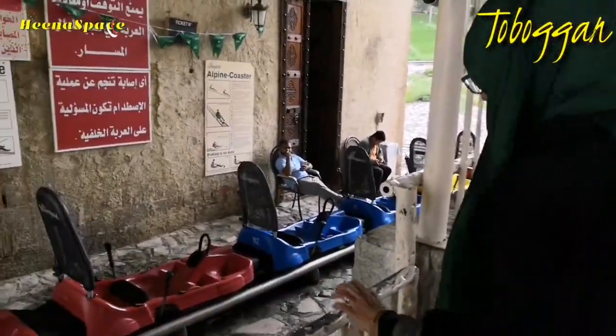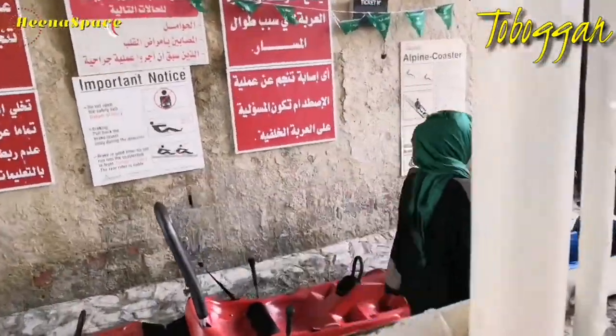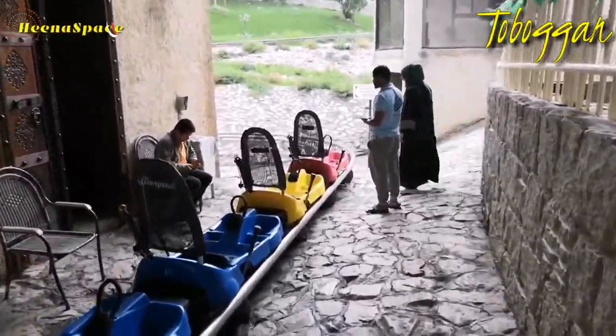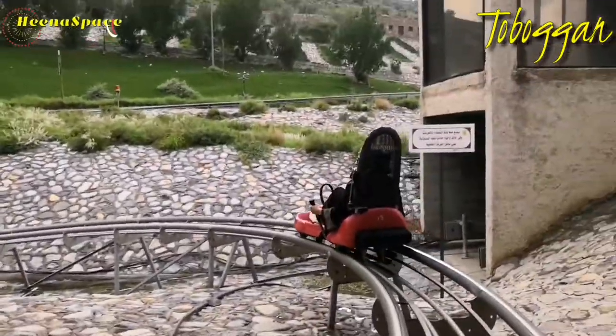It looks scary, but it was one of the best experiences I've had. There are small vehicles here which take you to the top of the hill. I'm sitting in one now — I wasn't confident I could record it myself, so my husband is recording it.